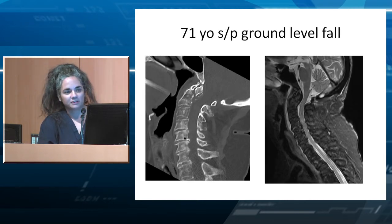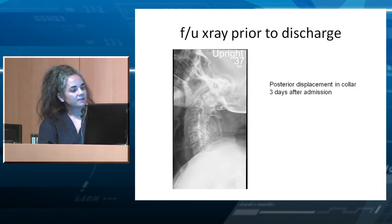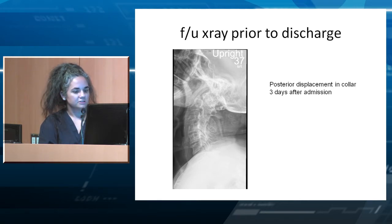This is a 71-year-old with a ground level fall who has a Type 2 fracture that is posteriorly placed. An MRI was done in this patient — we normally do MRIs if we're considering surgery, looking for transverse ligament injury, or if the exam is difficult. We do not get MRIs on every odontoid fracture. Before discharge, we get an upright x-ray. On that x-ray, the base and top of the dens are clearly separated — this occurred three days after being in the hospital on a collar.